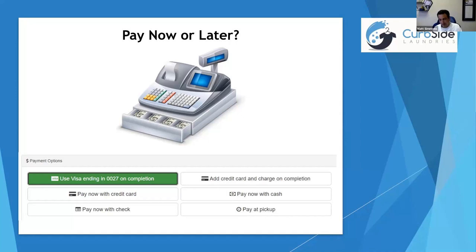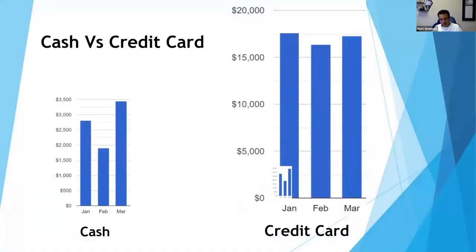Over here we've got cash versus credit card — very important to accept credit cards. This is one month at our laundromat in-store. We take about $2,500 to $3,000 a month in cash for wash and fold. But look at the credit card — people like paying by credit card. We're doing about $17,500 in credit card transactions. It's a huge difference. Whether you get our software, Square, or just something to accept credit cards — if you don't accept credit cards, you should.